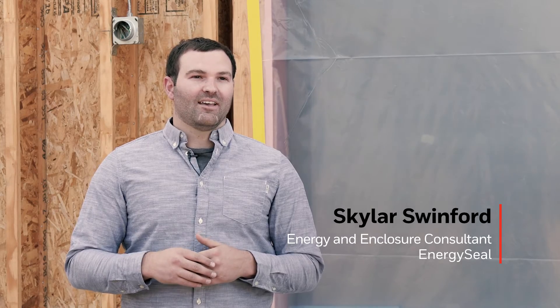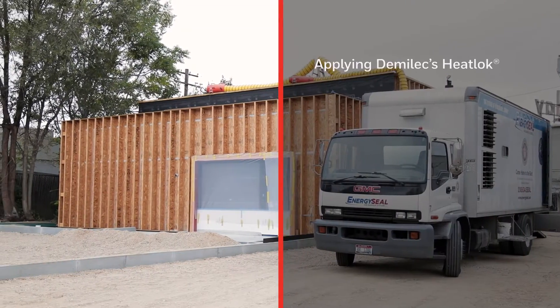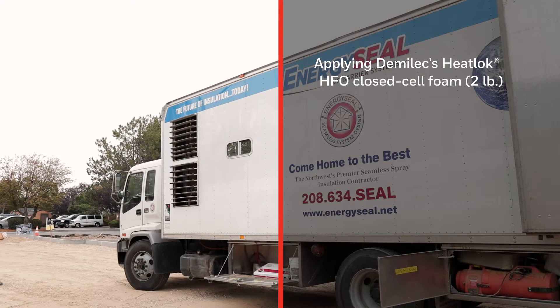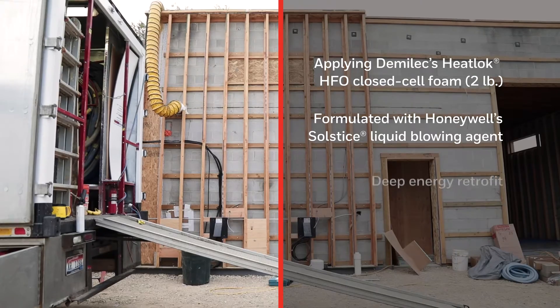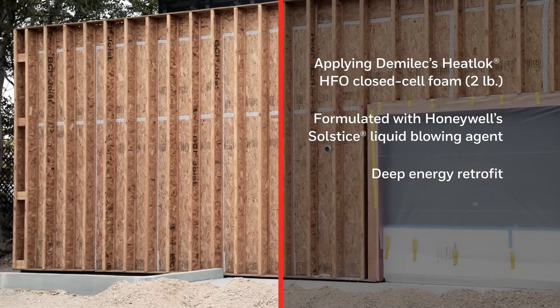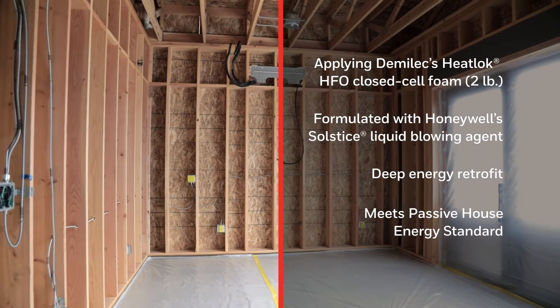We're in Boise at EnergySeal's headquarters where we're currently doing the application of the Solstice LBA 2-pound spray foam. EnergySeal has been working with Demilec for over 25 years. We've worked closely with them on many different product formulations. This project, in addition to being a deep energy retrofit, is also an addition and is targeting a very low energy standard called the Passive House Energy Standard.